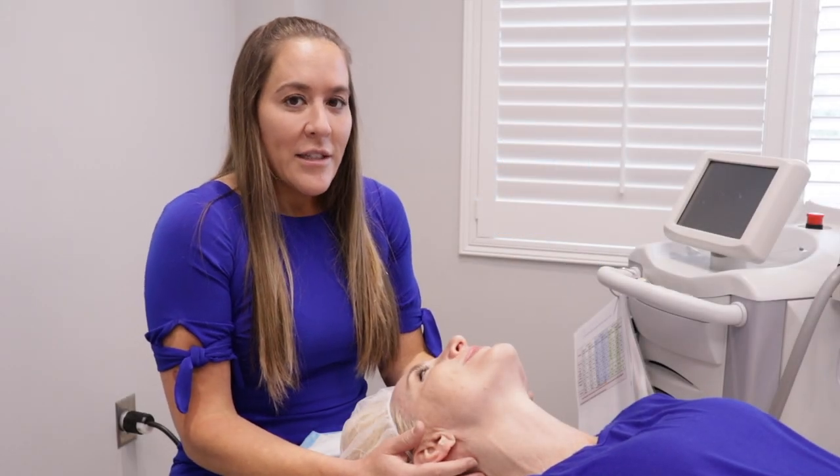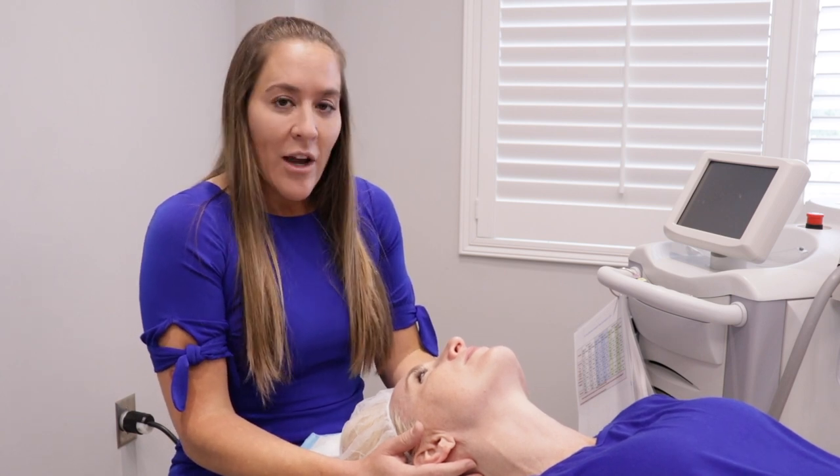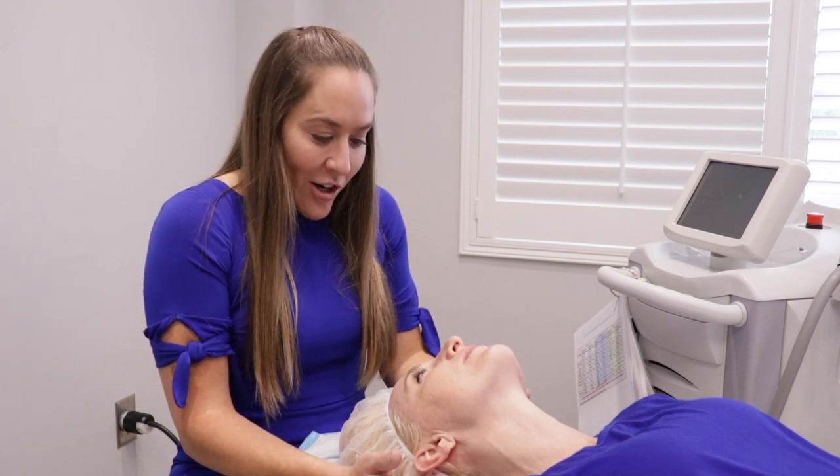The treatment we're doing today is a BBL treatment, which is a form of IPL. It's a brand of IPL from the Sciton Joule. The BBL is one of the most powerful IPLs that we have, and we're very happy to have it here at Azura.